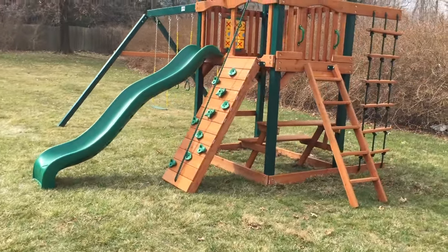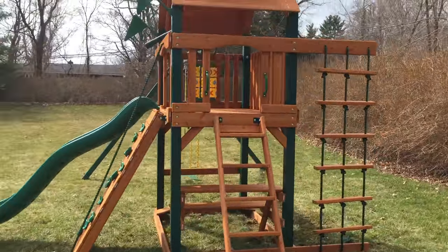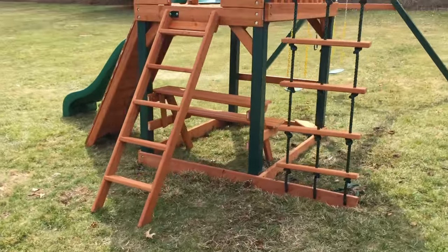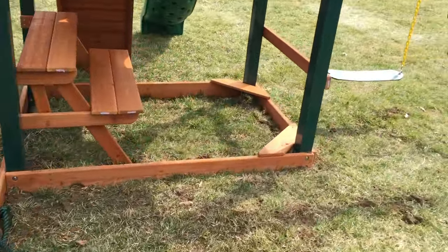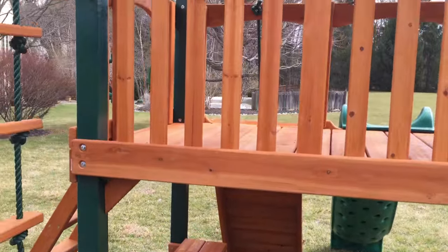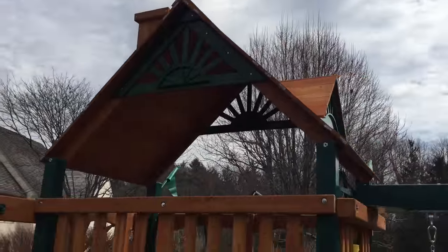The Chateau is basically their classic base model that everything else is based upon. You can see it has the picnic table underneath, the ladder off the right side, rope ladder off the back. Super high quality. You got your bench seats if you want to put a sandbox under there. Chimney, dormers, sunburst.